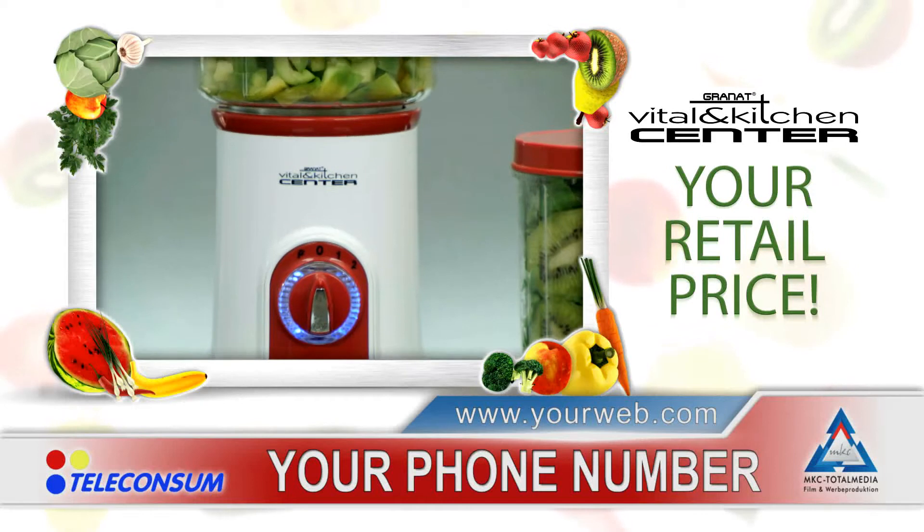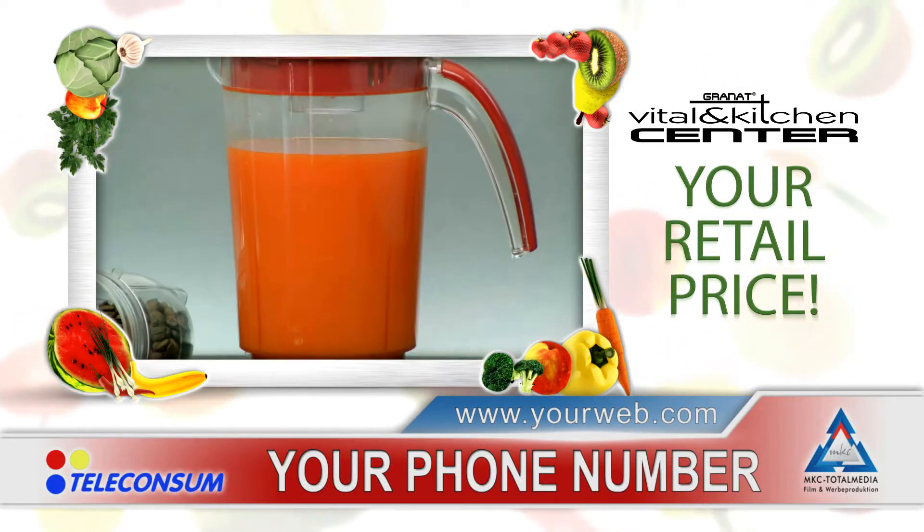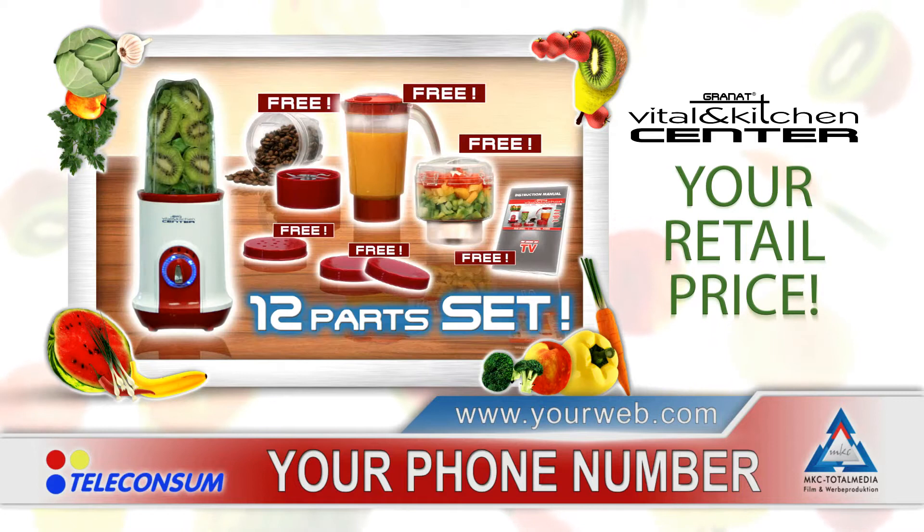Pick up the phone and call us now, or order stress-free on our webpage. The complete 4-in-1 Vital and Kitchen Center — pay one and get four great machines. The unbeatable offer of the year. You won't just be satisfied, you will be thrilled. Come and get it now.